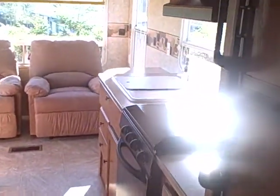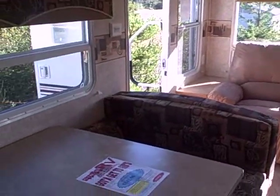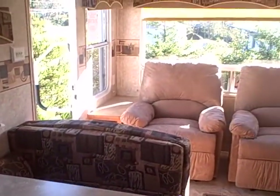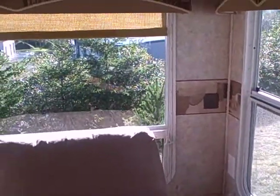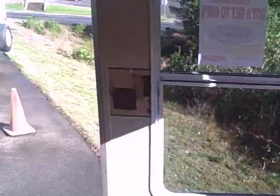So that's the 2007 Springdale by Keystone — under 5,000 pounds, rear living model. Come see us at Gibbs RV Superstore in Coos Bay, by the Oregon Sand Dunes. Give us a call at 1-800-824-4388. Remember, we take your trade, we have great financing, and we even help with delivery wherever you might live.